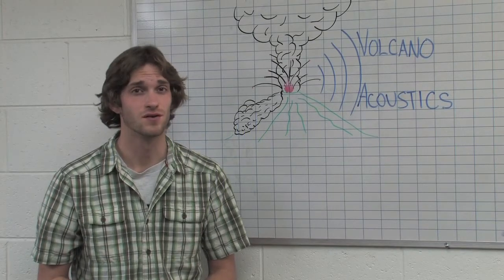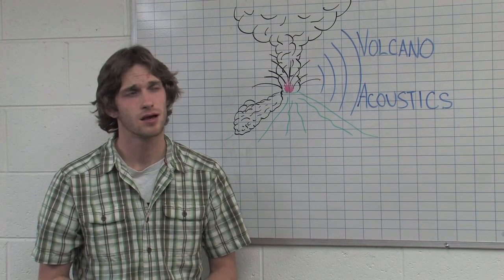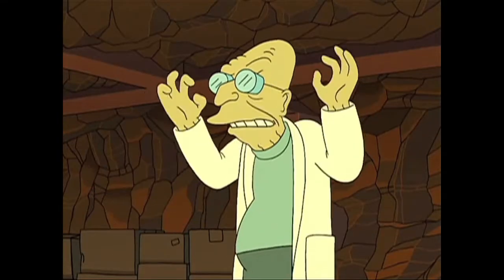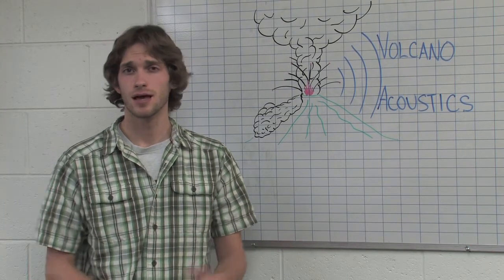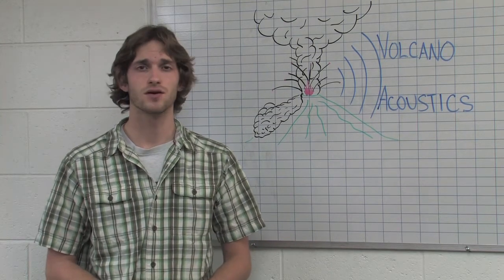We'd love to go to a real volcano for this, but sometimes we need to remember the eloquent wisdom of our teachers. So we'll stay in the lab today.